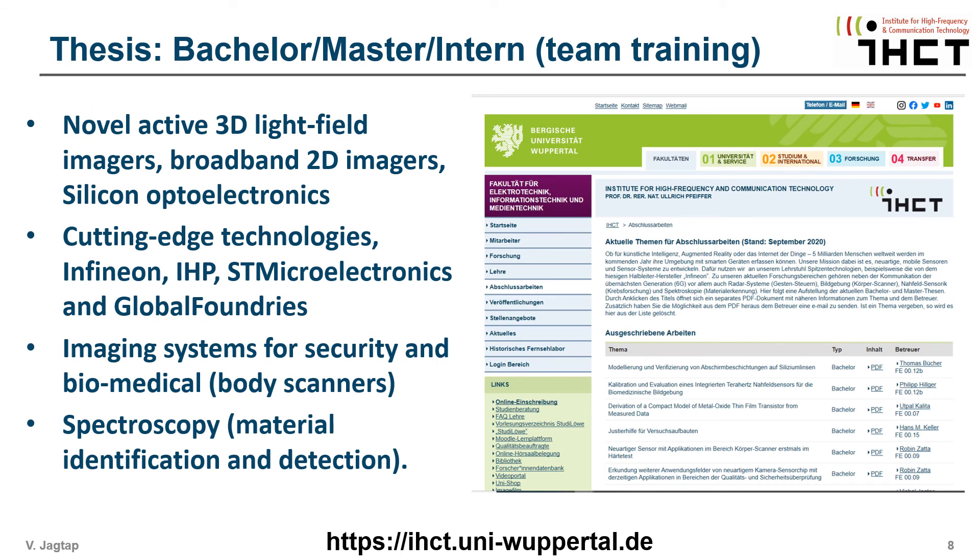Es gibt viele Karrieremöglichkeiten für angehende Ingenieurinnen und Ingenieure. Unsere neuartigen Schaltungen realisieren wir mit den modernsten Transistortechnologien von Infineon, IHP, ST Microelectronics und Global Foundries. Wenn Sie Interesse haben, Ihre Bachelor- oder Masterarbeit oder auch ein Praktikum im Bereich der Terahertz-Bildgebung und Spektroskopie durchzuführen, finden Sie auf unserer Webseite eine Liste von Projekten.